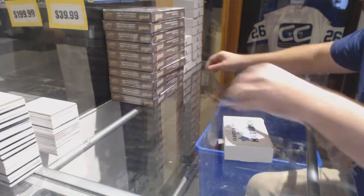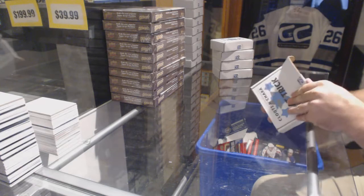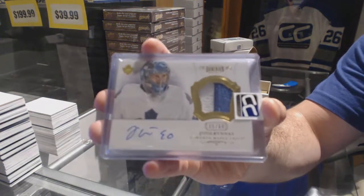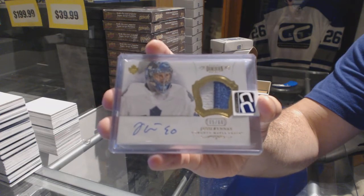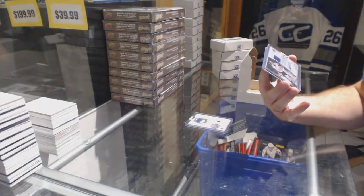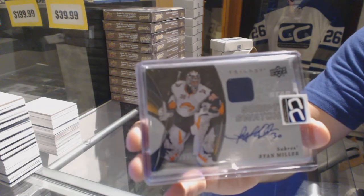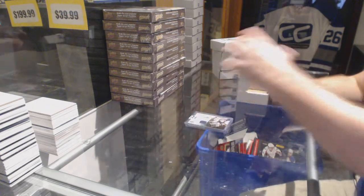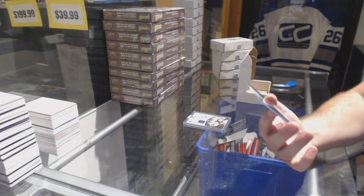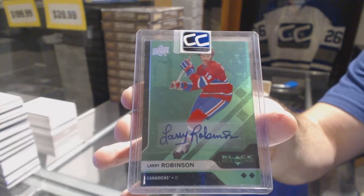Number 18 which goes to Dominator. We've got number to 60 Dominion rookie patch auto — Yucari Arunas. Number to 100 scripted swatches — Ryan Miller. And we've got number to 10 an emerald autograph double diamond — Larry Robinson, number to 10.